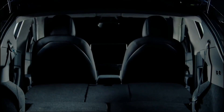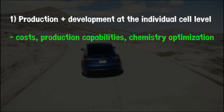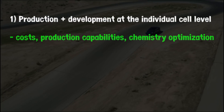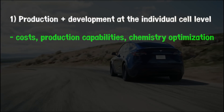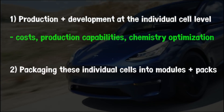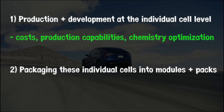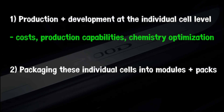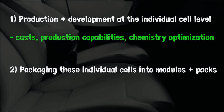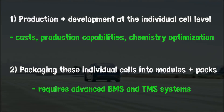It's crucial to keep the two main aspects of this decision in mind. First, corporations must look at the production and development factors on the individual cell level — the costs, production capabilities, chemistry optimization, etc. — for producing one cell, which has been the primary use case for consumer electronics such as cell phones and laptops. The huge consideration is the packaging of these individual cells into modules and packs. Pairing hundreds of pouch or prismatic cells or thousands of cylindrical cells into modules and packs requires an incredibly complex manufacturing prowess.